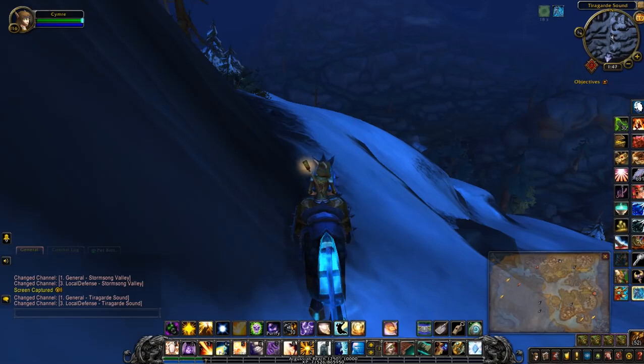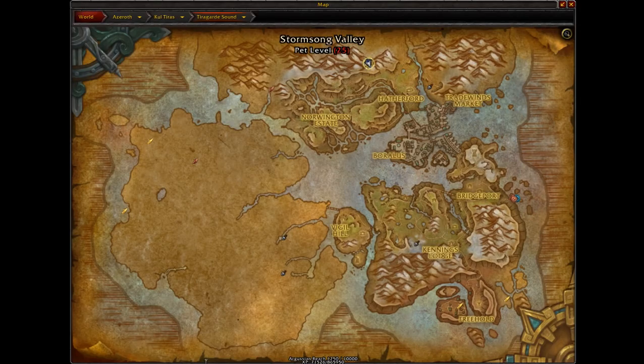This will be a treasure video for the Frosty Treasure Chest. This is where I am on the map, at the very top in the mountains here. I'm just on the border of the two zones: Tirigarde Sound and Stormsong Valley.